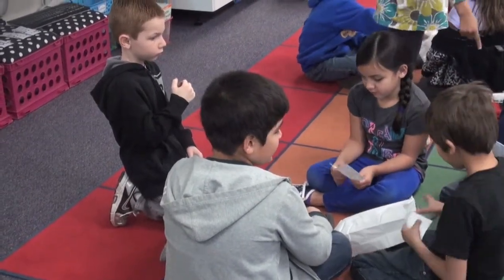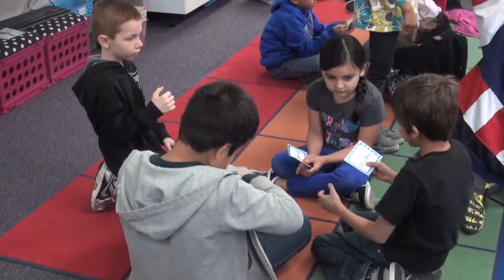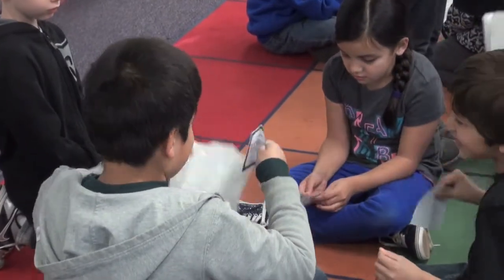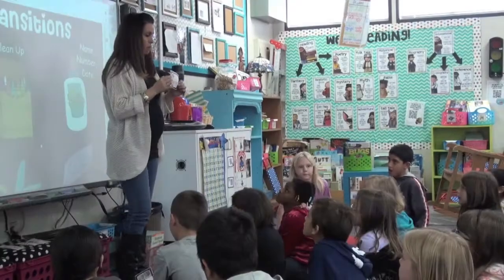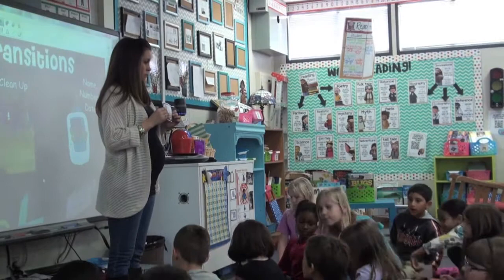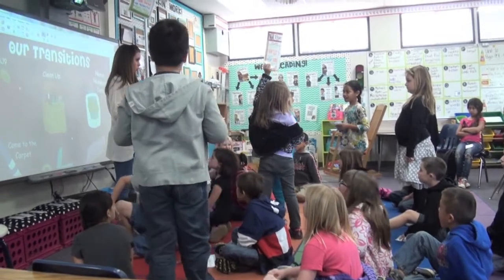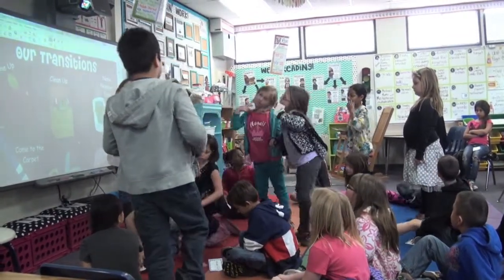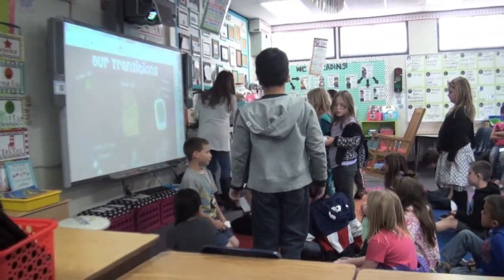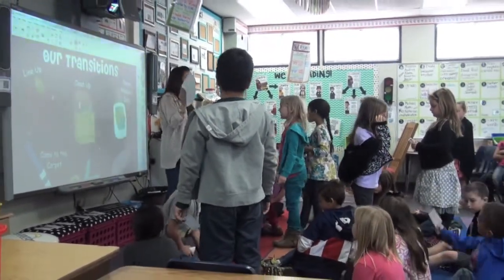So once I give you your group, go ahead and sit in a little circle, and then I will hand you your bag. If you are the tornado person, please stand up. You're your group's tornado expert. We have to create a wall for your group.